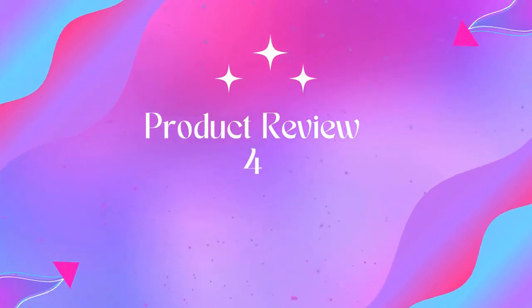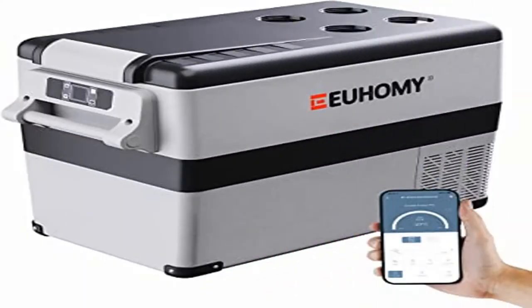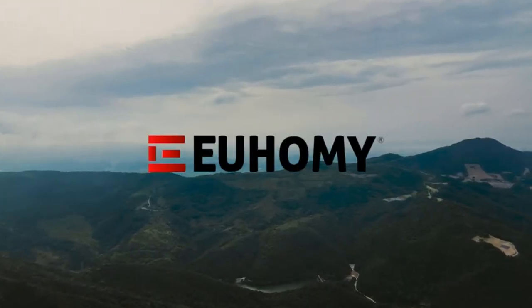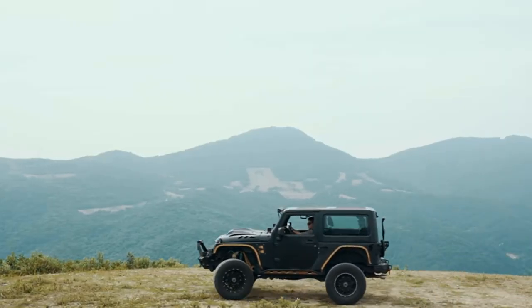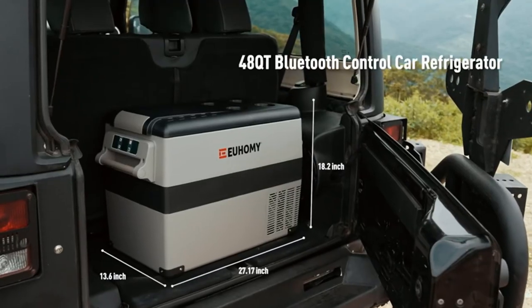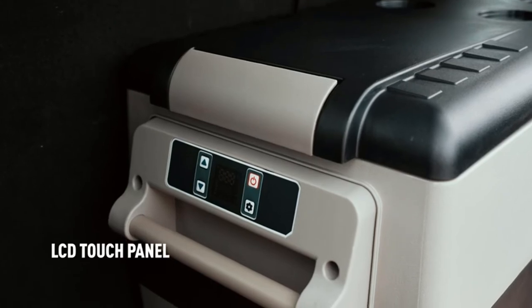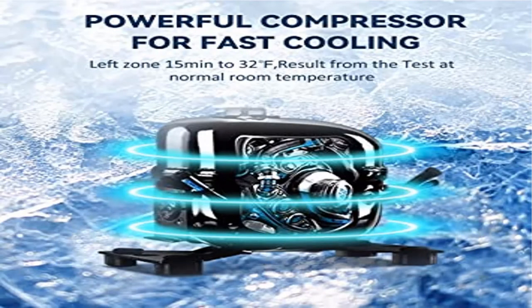Dual storage area and capacity: the U-Home Car Refrigerator is equipped with two zones. This portable refrigerator freezer allows you to store a variety of foods while keeping them fresh. This powerful RV fridge can hold 46 cans of cola, 28 bottles of water, or 15 bottles of red wine, fully meeting the needs of RV users, truck drivers, boat owners, and campers to store seafood, snacks, meat, and beverages for travel, boating, and camping.